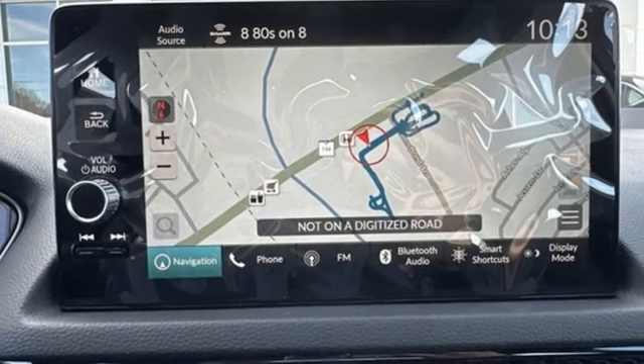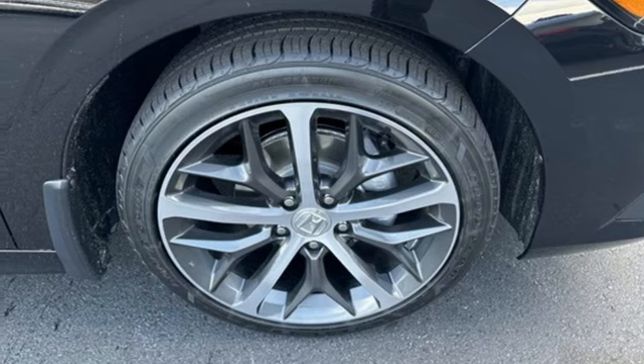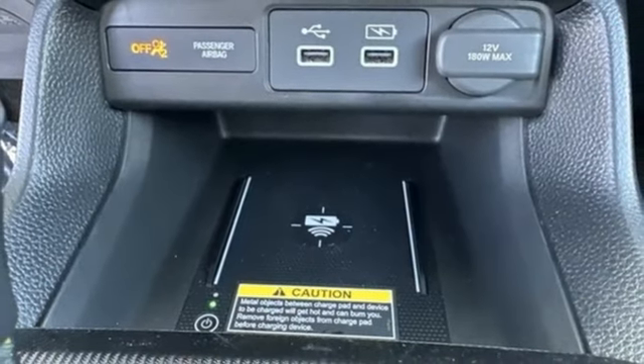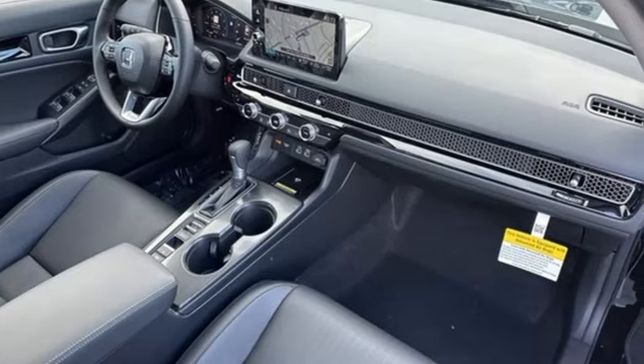Doors and push button start proximity key, dual zone climate control, continuously variable automatic transmission, express open and closed sliding and tilting sunroof, gas pressurized shocks, and intercooled turbo inline four-cylinder engine.